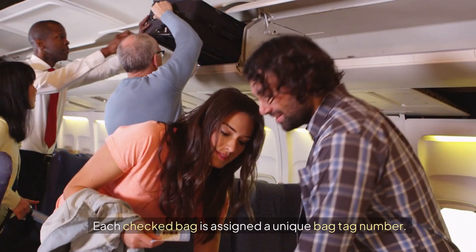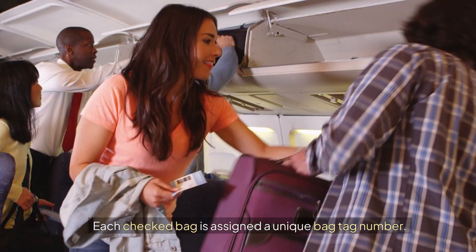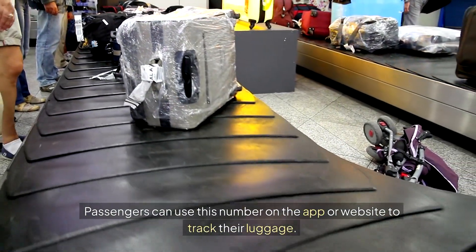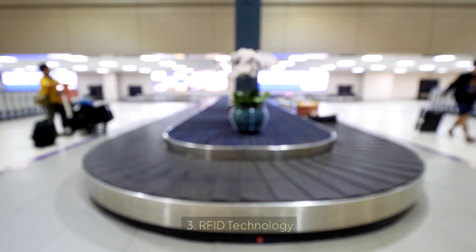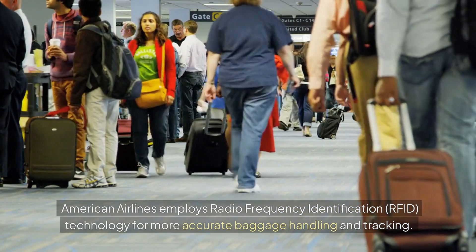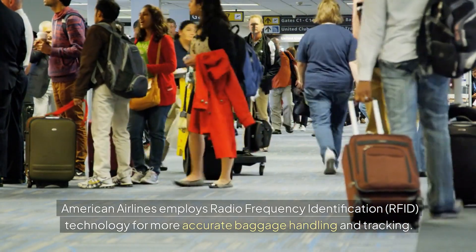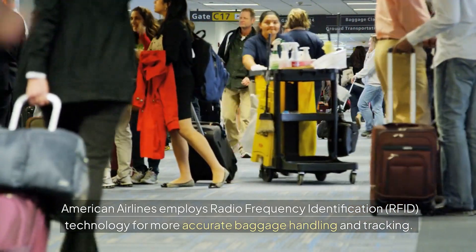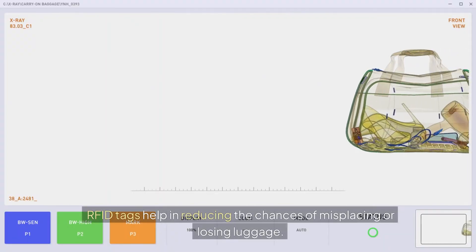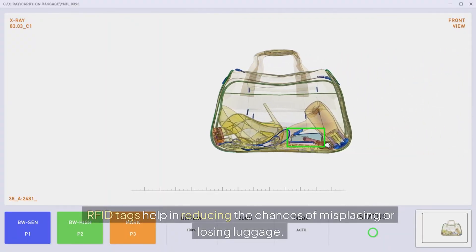Bag Tag Number: Each checked bag is assigned a unique bag tag number. Passengers can use this number on the app or website to track their luggage. RFID Technology: American Airlines employs Radio Frequency Identification (RFID) technology for more accurate baggage handling and tracking. RFID tags help in reducing the chances of misplacing or losing luggage.